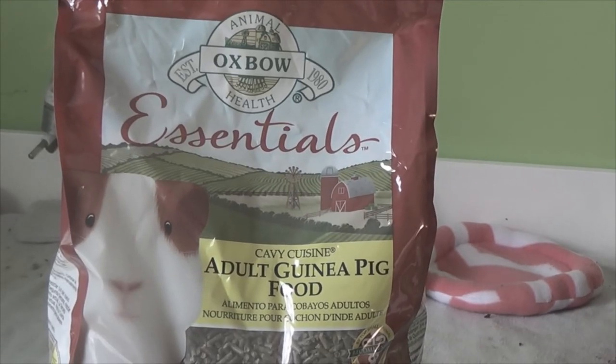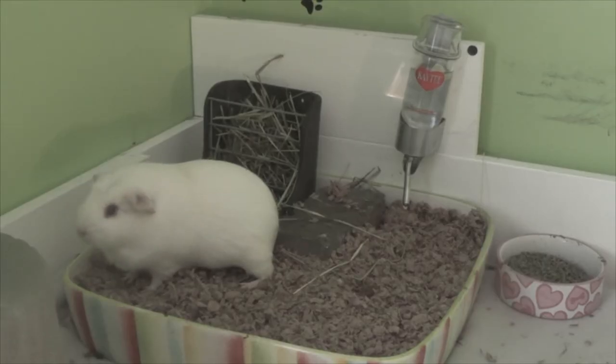The next thing you'll need is a pellet. The number one food I recommend is Oxbow Essentials Cavy Cuisine adult guinea pig food. This is what I feed my guinea pigs and they love it.